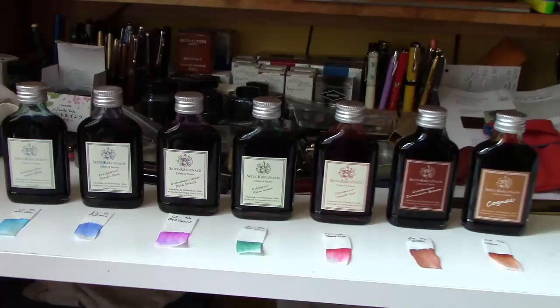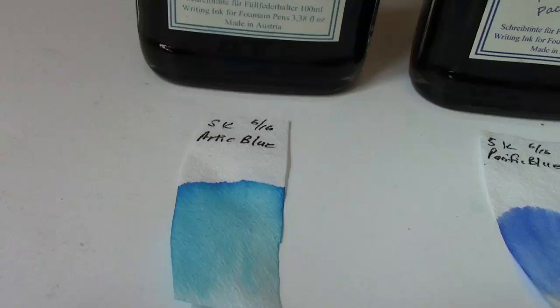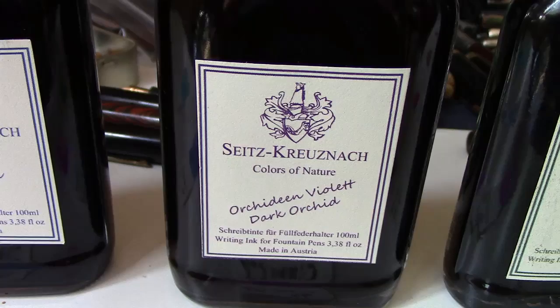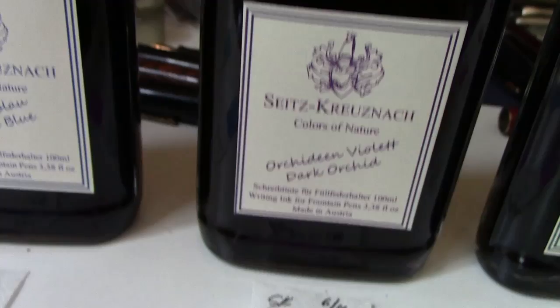We'll do a little bit of a review and look at the chromatography. This is Arctic Blue — we can see it's a little bit turquoise, a little green in there. The next one is Pacific Blue, like the ocean, and as you can see this is a little bit more saturated, a more pure blue. Next is Dark Orchid — I see more pink there than anything else; it's a little bit on the purple side but it's more of a pink, at least from that chromatography strip.